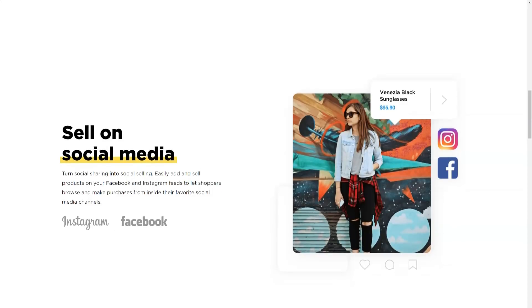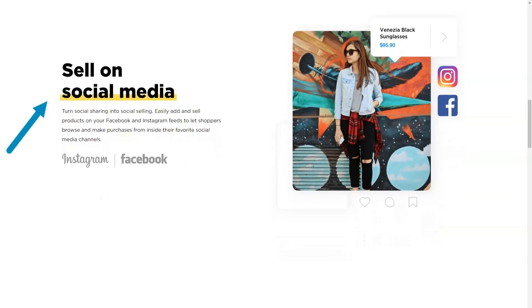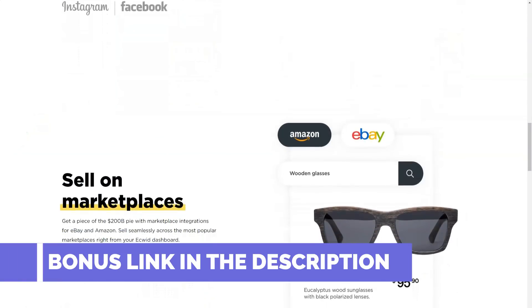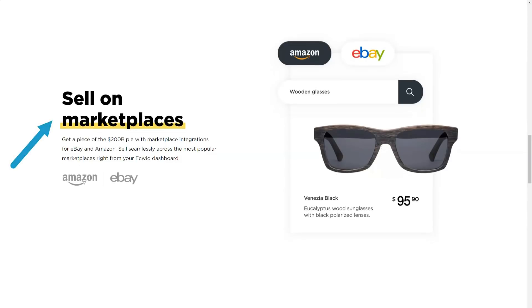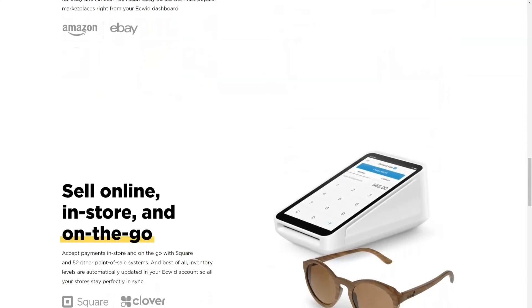I found it quite impressive that Ecwid has managed to serve millions of merchants since 2009. Cumulatively, Ecwid solutions have been supported by over 2 billion stores. What's even cooler is that Ecwid isn't one of those services that only targets the US or Europe — its merchants currently span 175 different countries, making Ecwid a truly global platform. This means that even companies based in developing countries are gradually using Ecwid to build and manage their online stores.